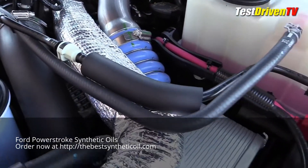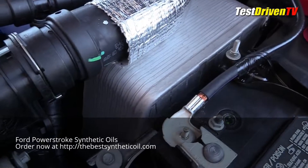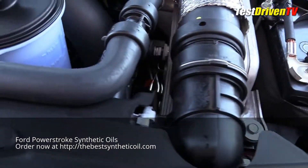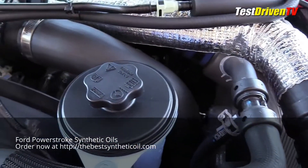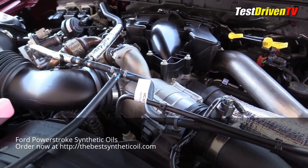From there, the intake charge heads over to an air-to-water intercooler mounted ahead of the driver's side before heading back to a complex intake system of the engine. It flows into a composite intake manifold that feeds the cylinders through intake passages cast into the top covers of the heads.